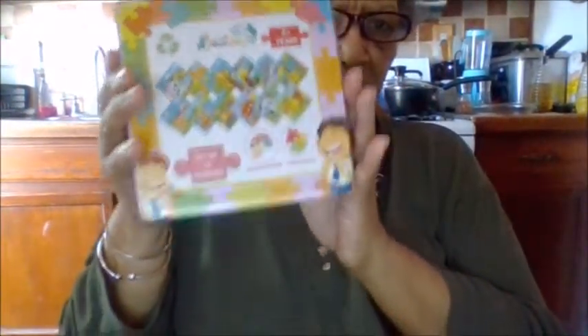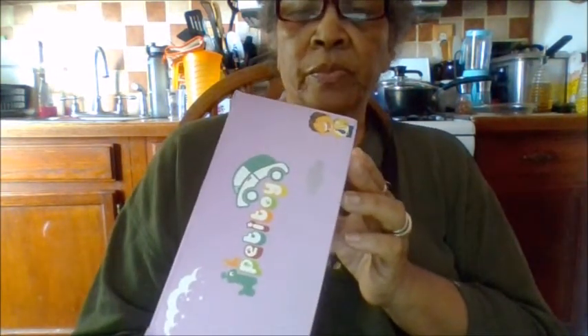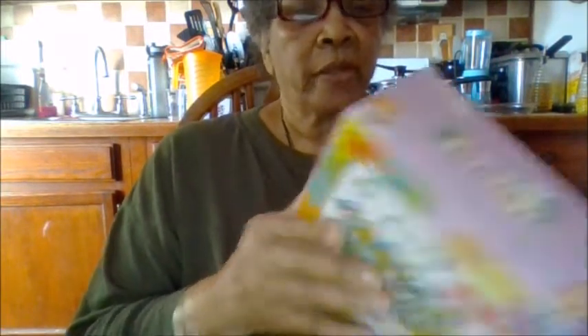And here it is. Awful glare — excuse the glare. It's pretty much small parts, not for children under three years old. That's about it. So let's open it up, shall we?